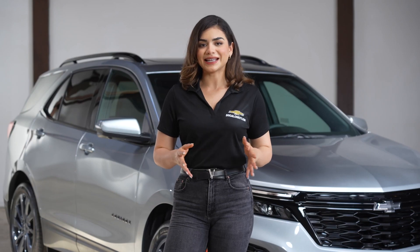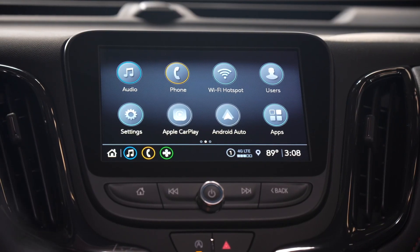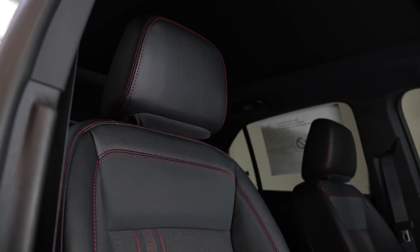Stay connected and entertained with the advanced infotainment system, compatible with Apple CarPlay and Android Auto. Embrace elegance with high-quality materials and available leather appointed seating.